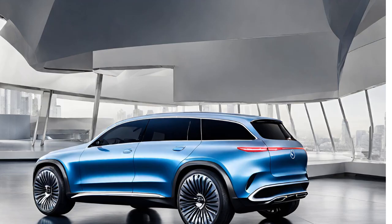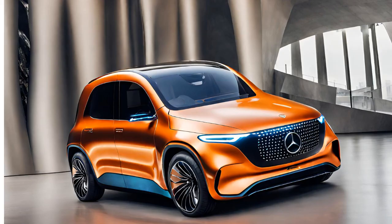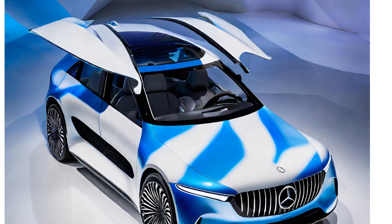Performance: the EQX-X was never intended to be a performance record breaker — it's focused on absolute efficiency. However, with a targeted 150kW motor, it has sufficient power for everyday driving situations.